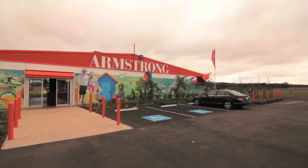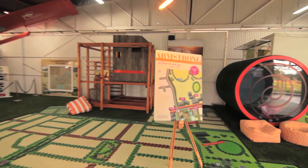Our sales centre has really taken the place by storm. We've used the old hangar — this was the original Geelong Airport, which is just for light planes. When people come, they can actually still see the runway here. We've converted the old hangar into a sales centre.